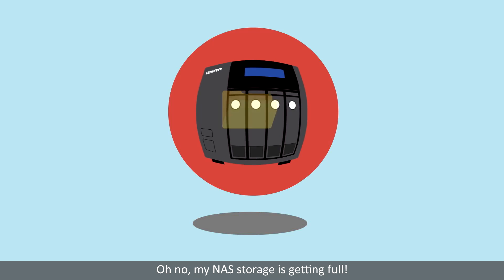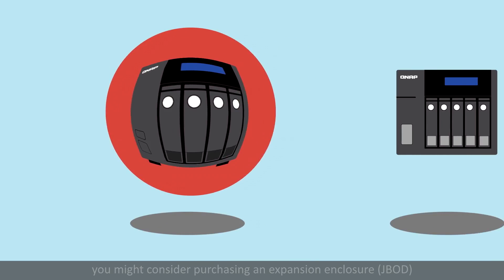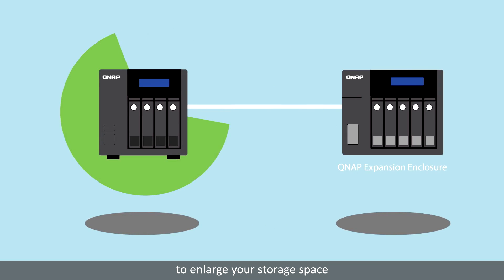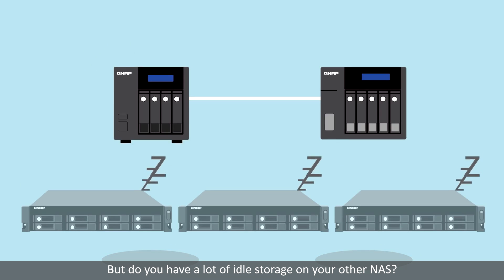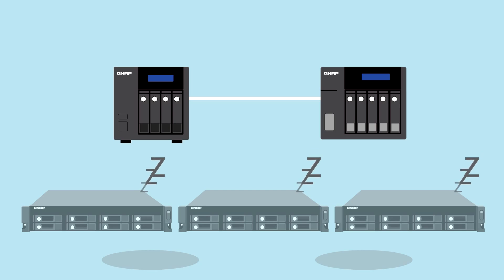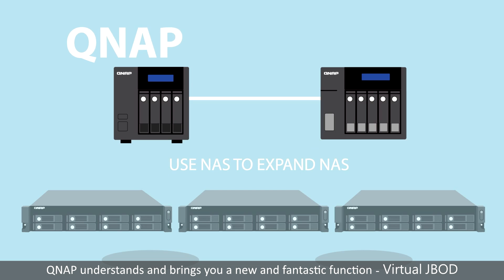Oh no, my NAS storage is getting full — what should I do? Well, you might consider purchasing an expansion enclosure to enlarge your storage space. That does make sense, but do you have a lot of idle storage on your other NAS? Before now, you couldn't share unused space between them. If I can use one NAS to expand the storage of my other NAS, that would be great!